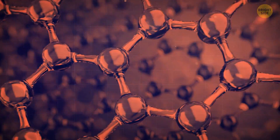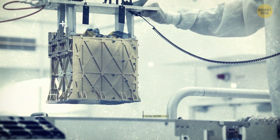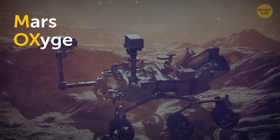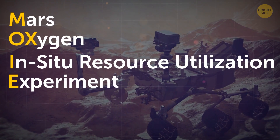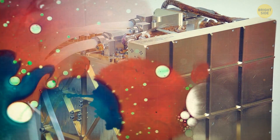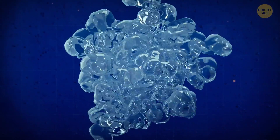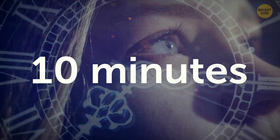For the first time ever, oxygen has been produced using human technology on another planet. Inside Percy is a gold-plated box around the same size as a car battery — this is the MOXIE unit. MOXIE stands for Mars Oxygen In Situ Resource Utilization Experiment. 95% of Mars' atmosphere consists of carbon dioxide. The MOXIE unit diffuses the carbon dioxide and, through an intricate chemical process, turns it into oxygen. The unit has produced a modest but still historic 5 grams of oxygen, which works out to around 10 minutes of breathable air.